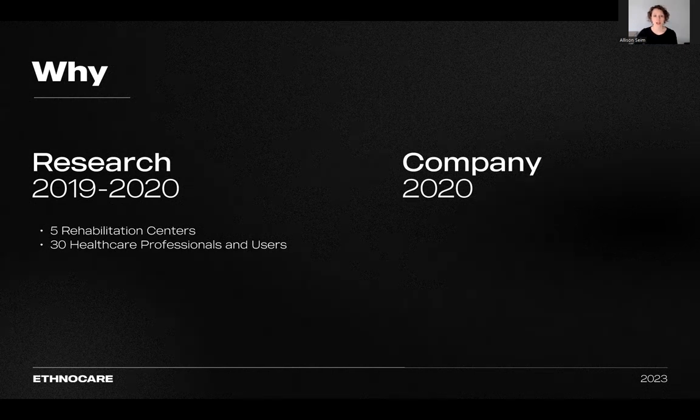This discovery prompted us to address the following question: How can we enhance the comfort associated with wearing a prosthetic device?